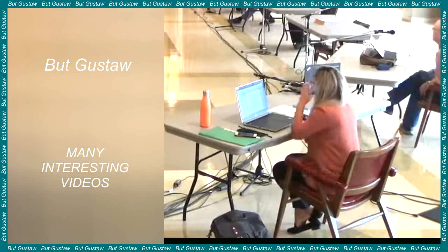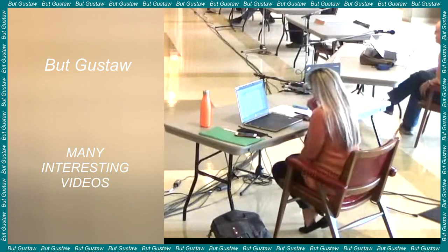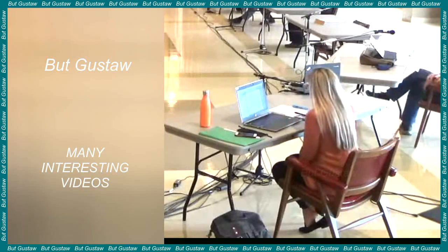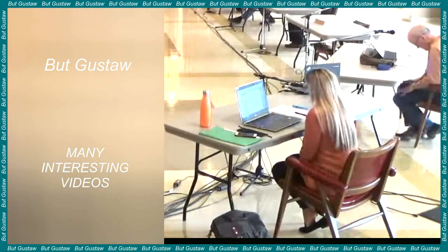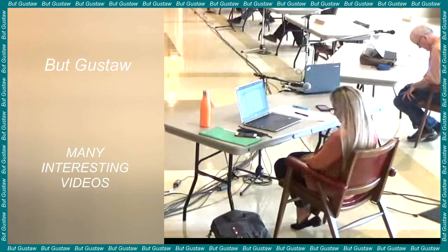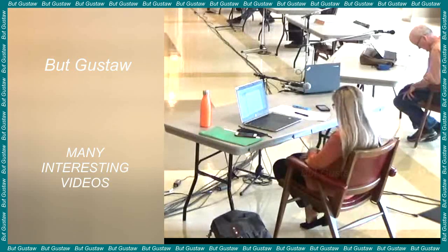Mycorrhizal fungi can increase yields by up to 40%. Research conducted by Swiss scientists shows that inoculating the soil with mycorrhizal fungi can help reduce the use of plant protection products in agriculture. Moreover, it can significantly increase the amount of crops harvested. In a large-scale field study, yields increased by as much as 40%.